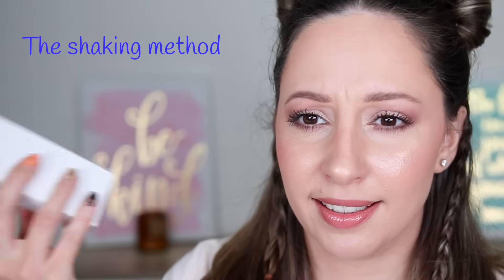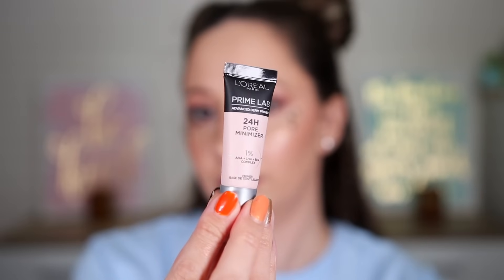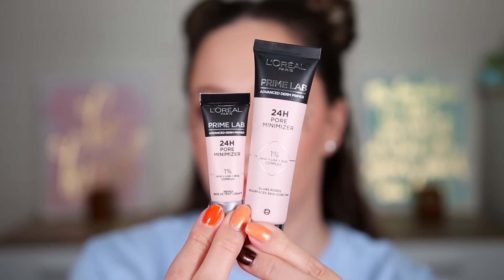Door number four — I think it is a liquid liner. It's a primer! This one is the 24-hour pore minimizer, released this year. I actually have the full size here — I have tried this primer before, it gives a smooth blurring effect and has a thicker consistency. You can see it gives a matte finish, and this is our first mini product.